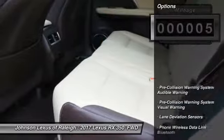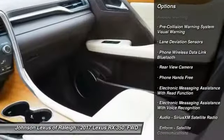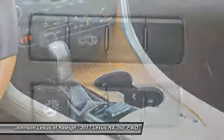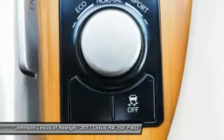Here are some of this vehicle's great options: stability control, traction control, compass, power brakes, child safety locks, trip computer, clock, rear floor mats, electronic brake force distribution, and cargo area light.